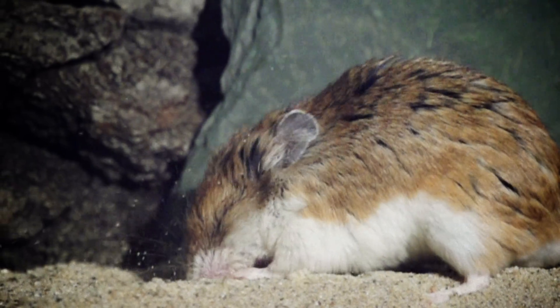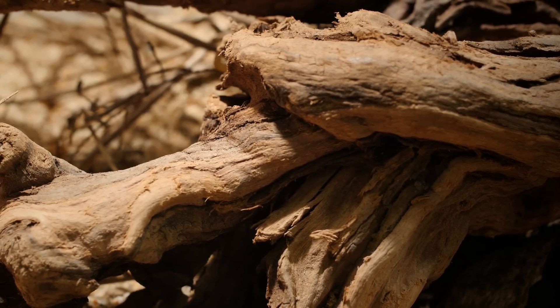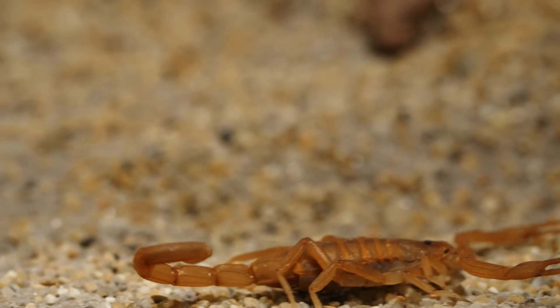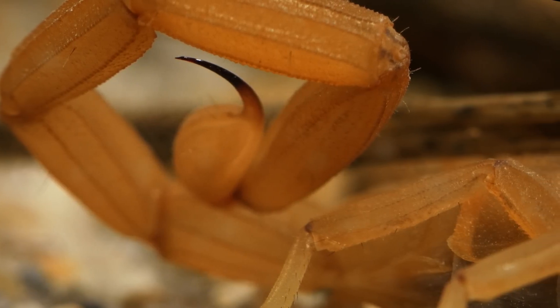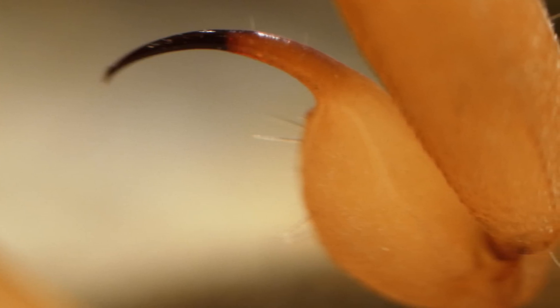Bad news for the scorpion. Researchers think this trick could point the way to more precise pain medications for people, with fewer side effects. Once upon a time, the scorpion's venom was enough to protect it. But today, in this desert arms race, the mouse has the upper paw — at least for now.